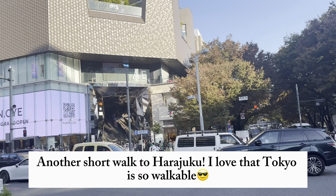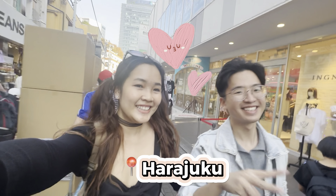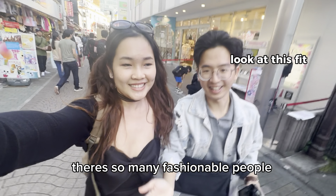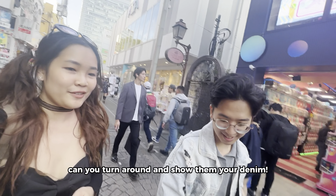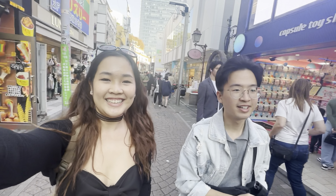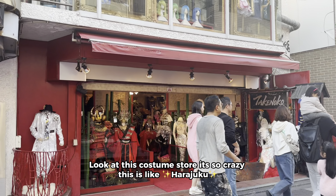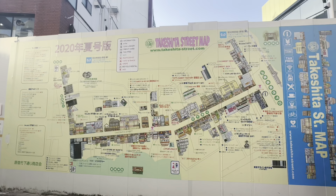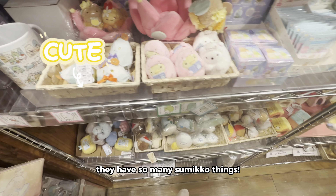Another short walk to Harajuku — I love that Tokyo is so walkable! We are in Harajuku! There are so many fashionable people here, I love it. This costume store is so crazy — this is like, wow, Harajuku! This one's so cute, it has so many beautiful things — it's crazy.